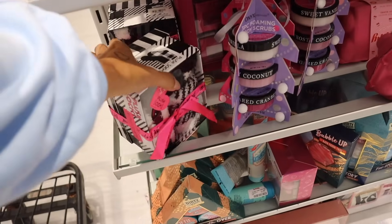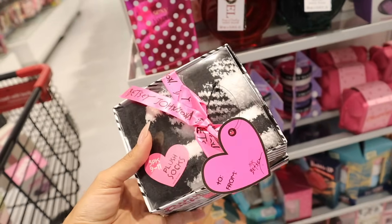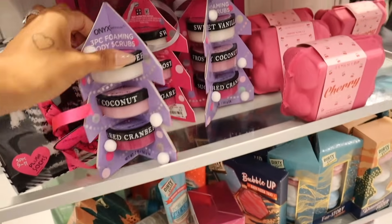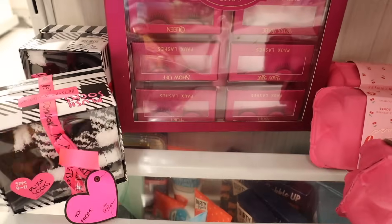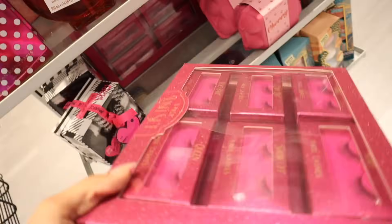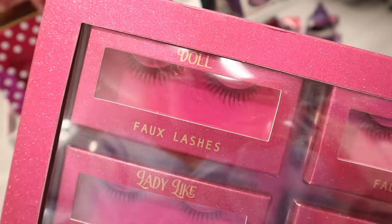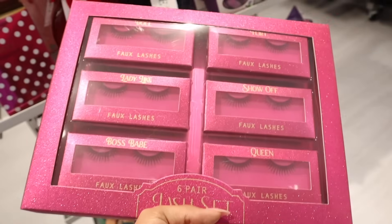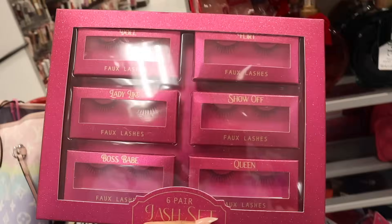All the way down here they also have the Betsy Johnson fuzzy socks — we see these every single year, definitely worth it, and this one is a little less than Lucky Brand at seven dollars. The socks have stripes and plaid. They also have a really cute lash set in the back — these always come out with Christmas themed, Valentine's Day, even Halloween ones. The glitter packaging is literally everything. It's seven dollars and you get Doll, Flirt, Show Off, Ladylike, Boss Babe — all natural side styles, really nice stocking stuffers.